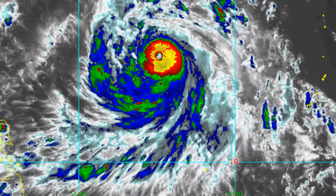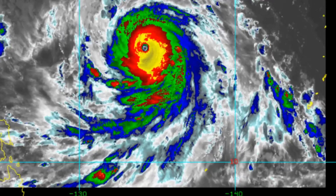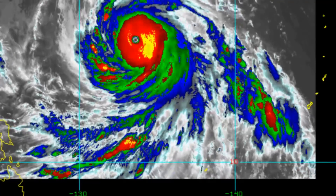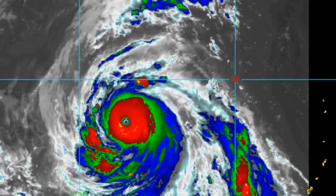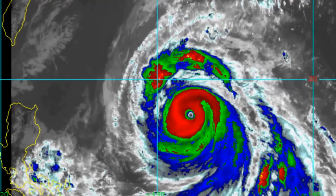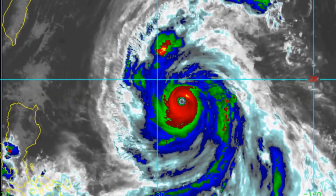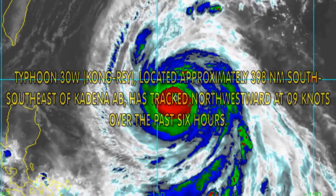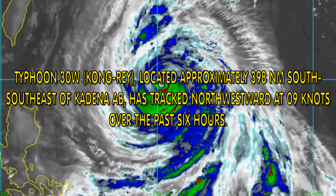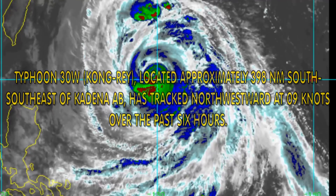It has been another one of the impressive systems that the WestPac has seen this season. The Typhoon is 398 nautical miles south-southeast of the Kadena Air Force Base, tracking north-northwest at 9 knots.